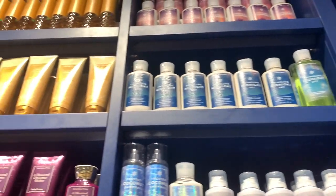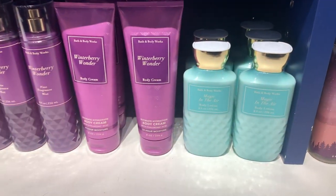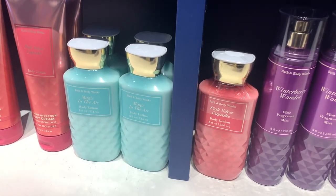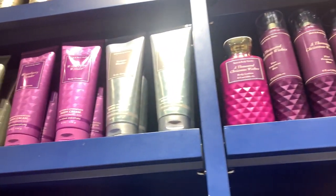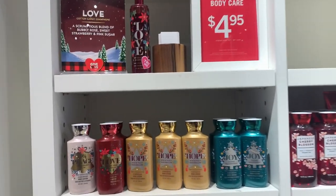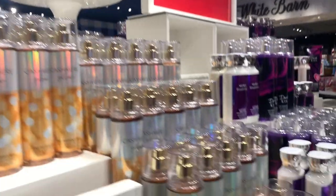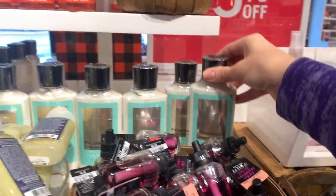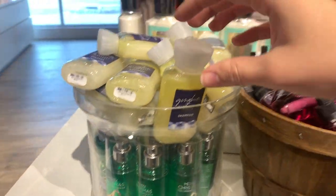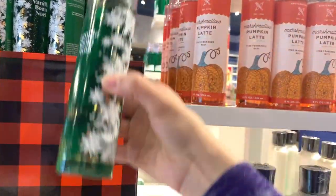Now we're getting into the body care side. They had this whole section for $4.95 — one collection and then the faceted line as well. A thousand Christmas wishes, winterberry wonders, magic in the air, and pink velvet cupcake were all in there — tons of scents for $4.95, which was a great deal especially if you like this pad packaging style. They also had the joy, love, hope, peace collection — mostly all they had left of this was body lotions.